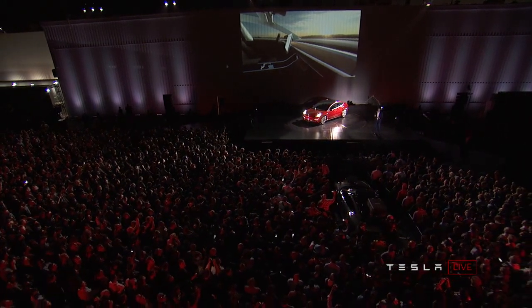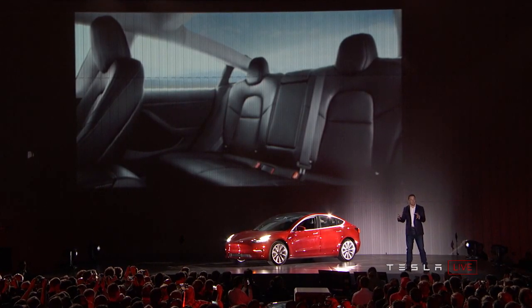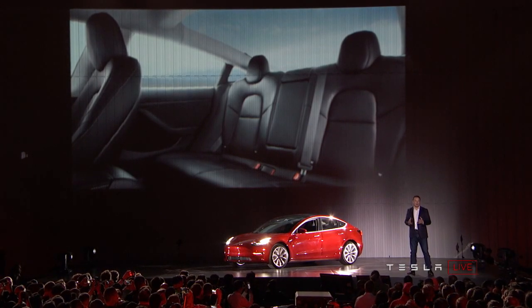Because I think in the future — well, really, future being now — the cars will be increasingly autonomous. So you won't really need to look at an instrument panel all that often.